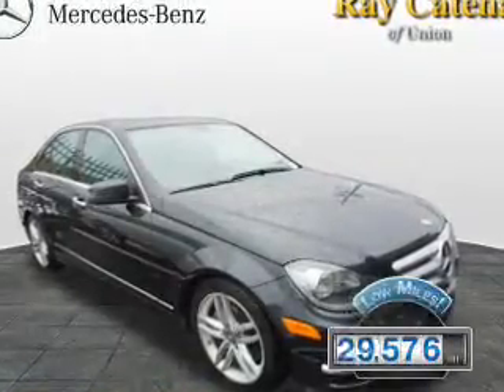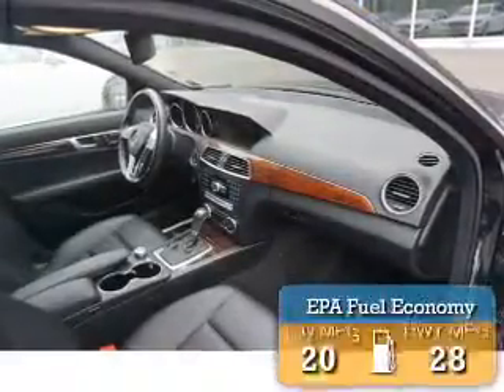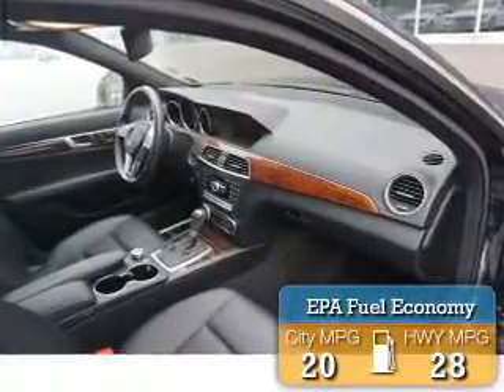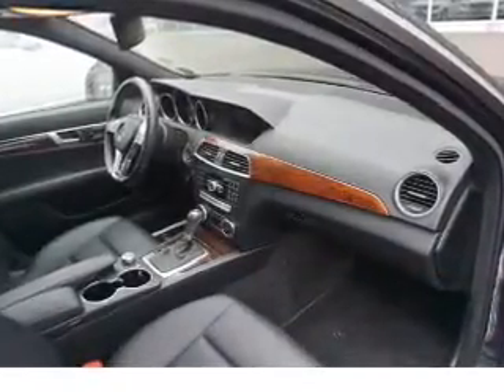With fewer than 30,000 miles, this vehicle has a long road ahead. Great fuel efficiency saves you money by requiring fewer trips to the gas station. The features include a power sunroof,